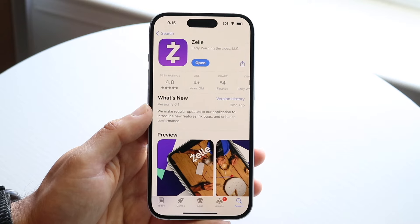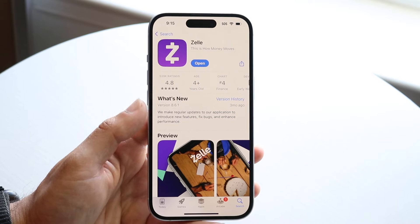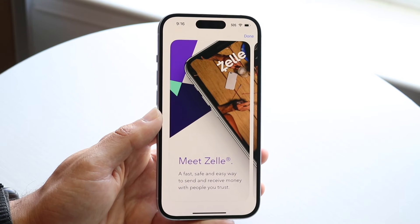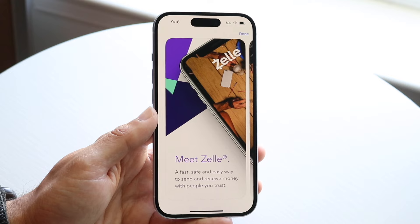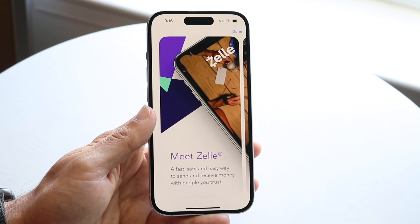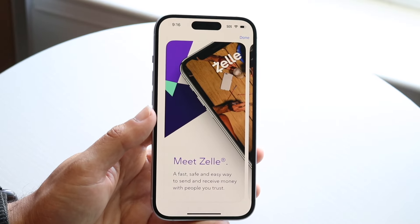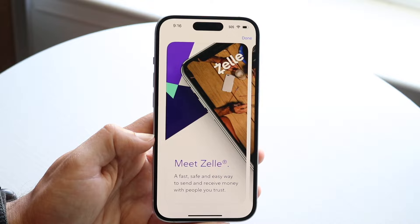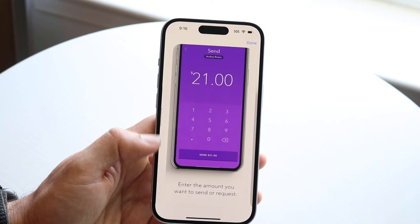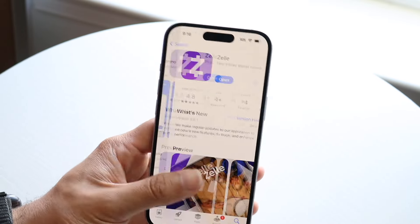Another popular option is Zelle. It's probably the least popular compared to the ones I just showcased, but it's nice because it might already be built inside of your banking application. You can just check if your bank app or bank website has Zelle and send money that way — it's actually a very easy and quick process. I like Venmo a little more, but this is also a very good option since you don't even have to download a separate app.